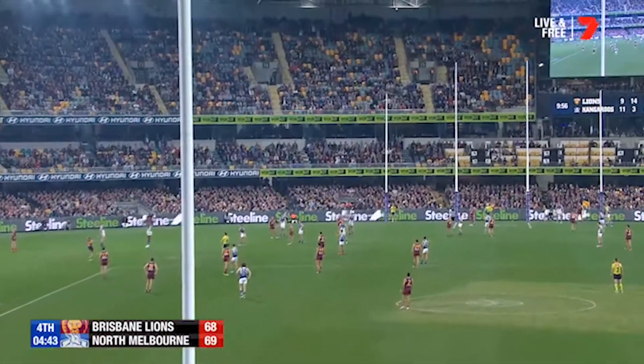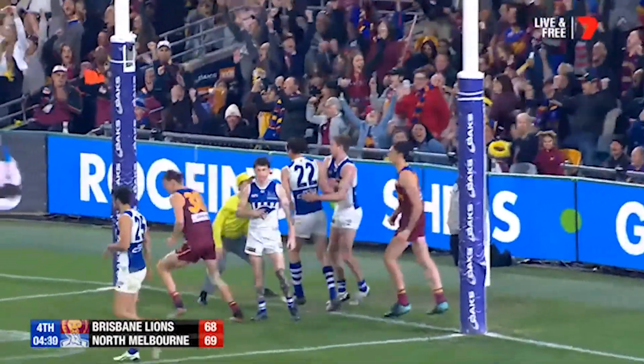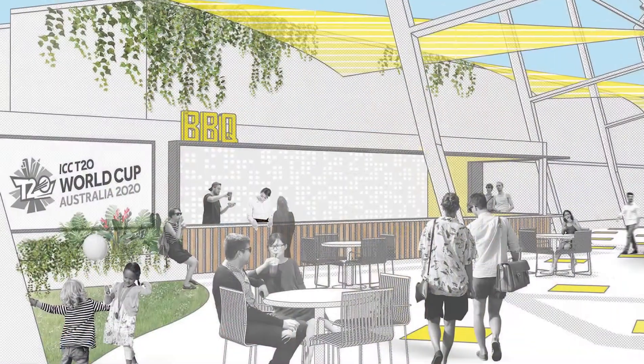And it's going to mean that Lions fans come here and they're going to have the sorts of facilities that footy fans anywhere in Australia would expect is the very best.